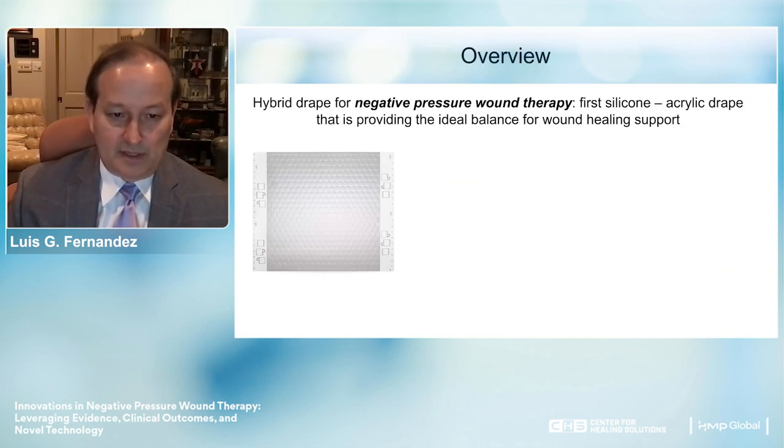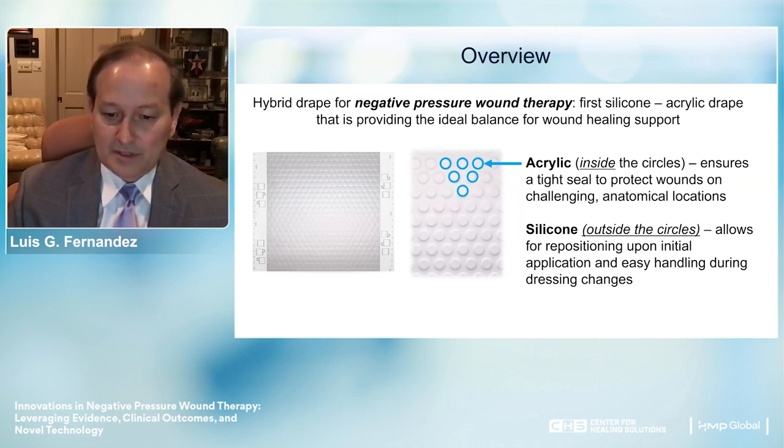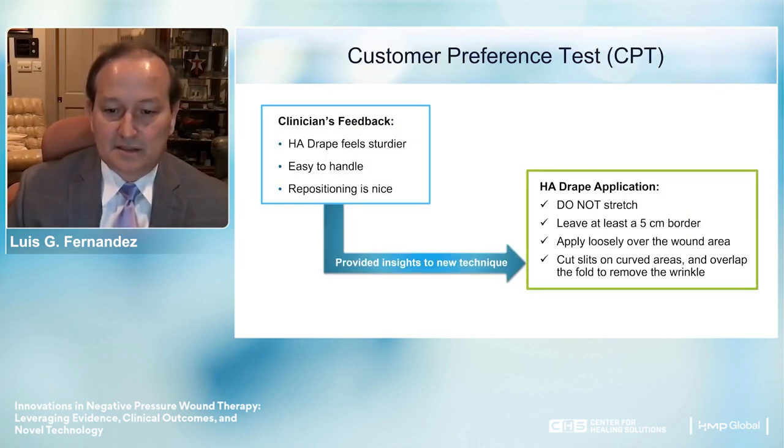A hybrid drape for negative pressure wound therapy was developed—the first silicone and acrylic drape that provides a balance for wound healing and support. The acrylic is inside the circles and the silicone is outside, ensuring a tight seal while the silicone allows repositioning, easy handling during dressing changes, and is gentle on the skin. Customer preference testing by Galarza, looking at 17 patients under 153 applications, achieved 100% seal at every application, 100% of patients reported no pain on removal, and none observed skin irritation.